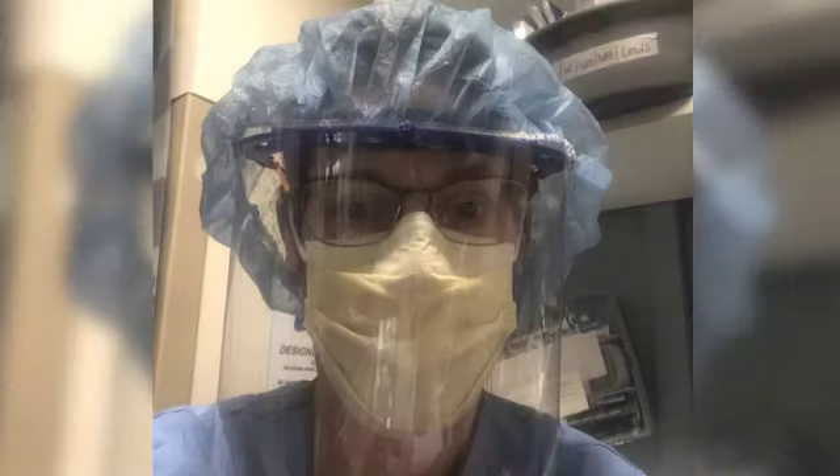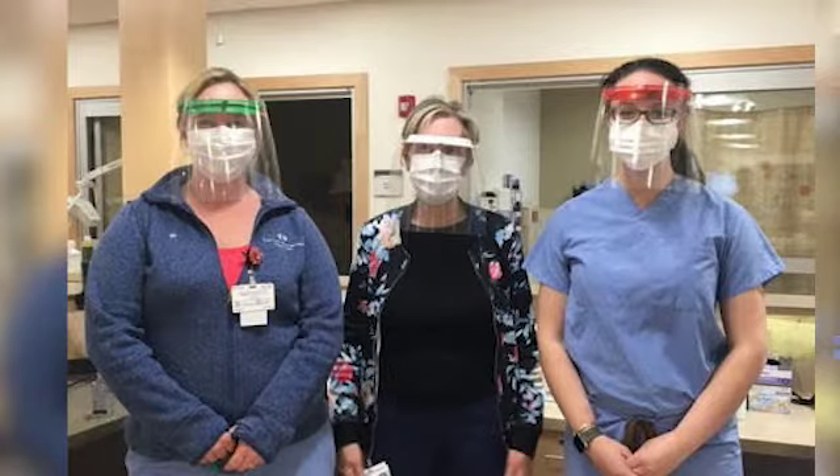Our emergency room doctors and ICU nurses are contacting us saying, 'We can't officially ask you for this equipment, but we desperately need it.' Anytime you can get people the equipment they desperately need — whether they can officially ask or not — you feel good about that.